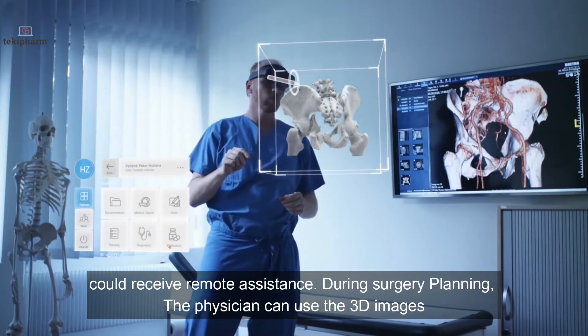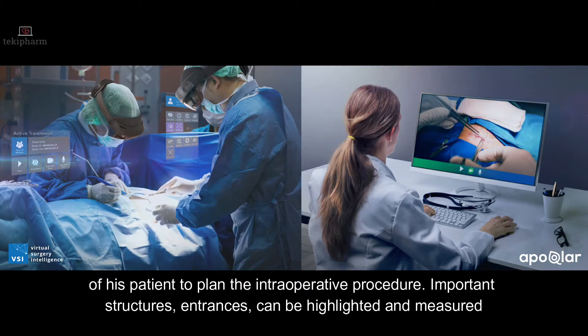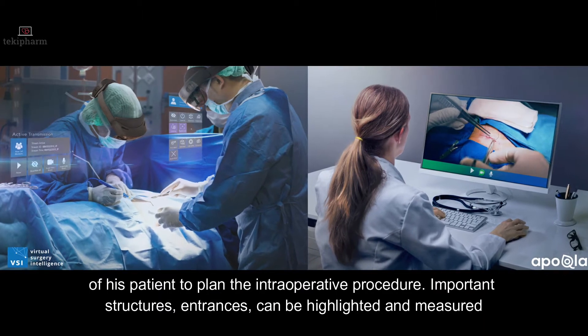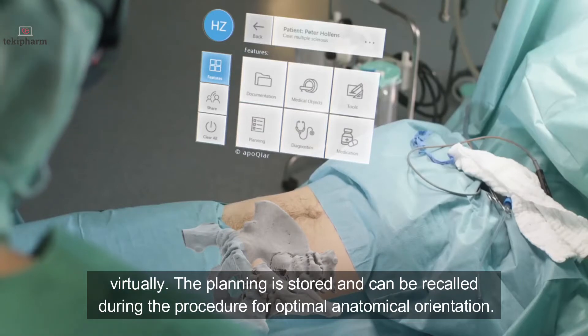During surgery planning, the physician can use 3D images of their patient to plan intraoperative procedures. Important structures and entrances can be highlighted and measured virtually. The planning is stored and can be recalled during the procedure for optimal anatomical orientation.